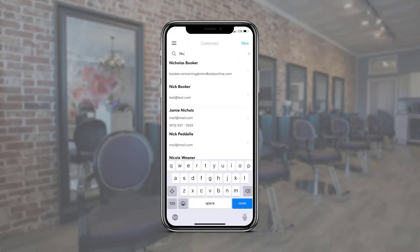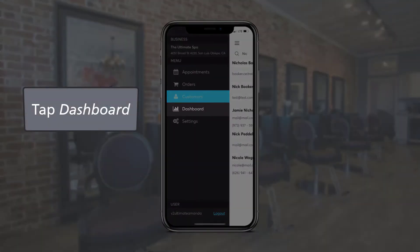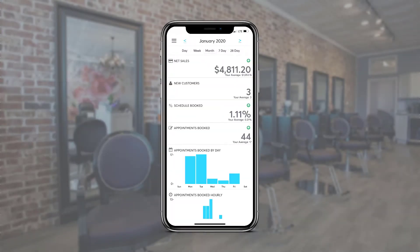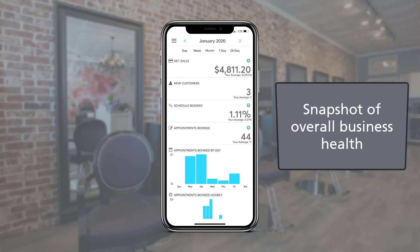In the main menu, admins can access the dashboard. The visual dashboard is a dynamic display of vital statistics at the business in a sleek interface.